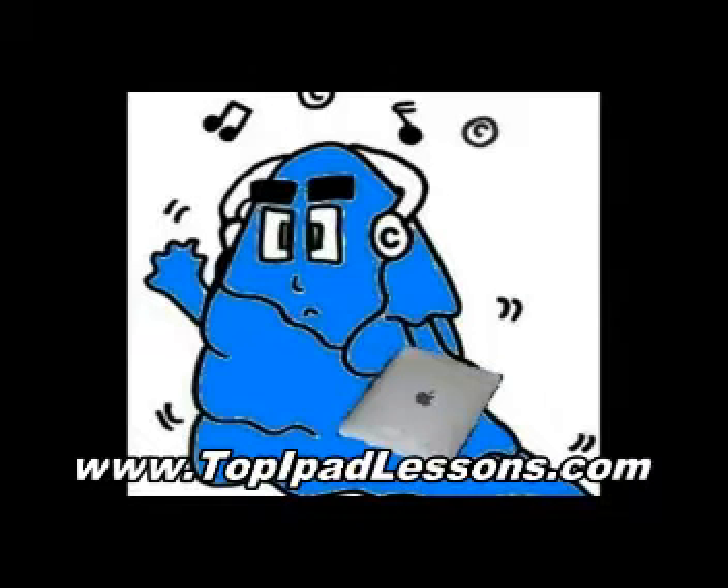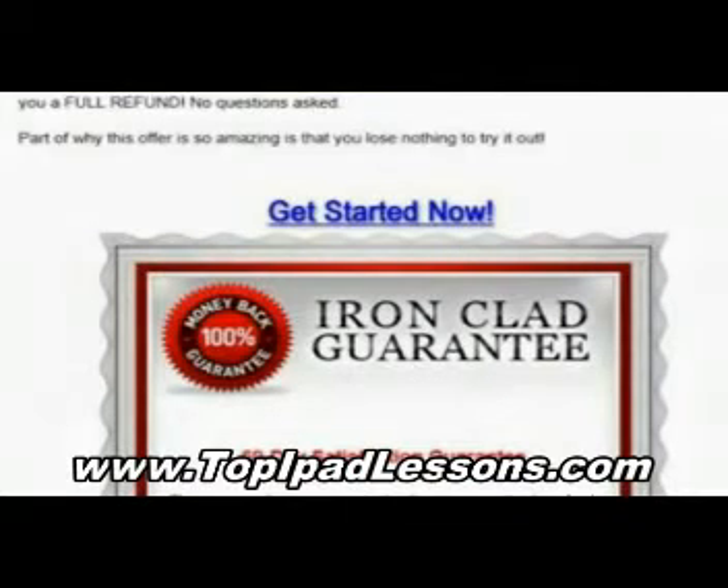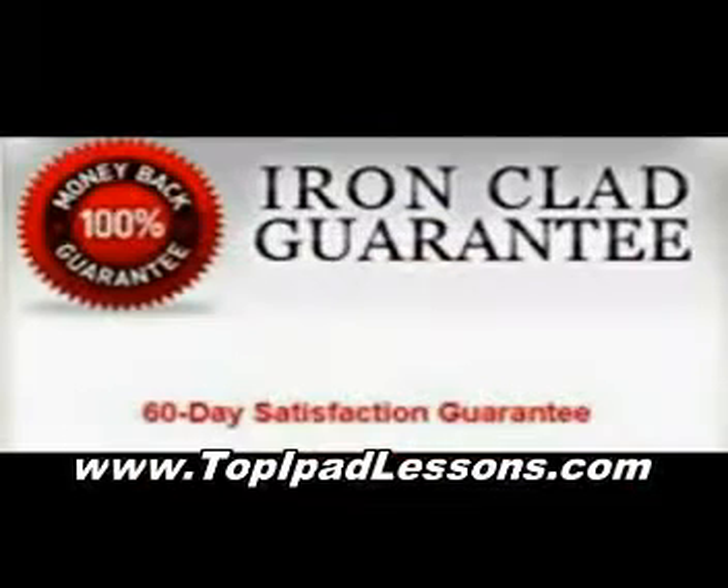The good thing is you only have to pay for it once. I paid the one-time fee that gave me a lifetime membership. So now if there's any future videos that come up or any updates to the iPad, I'm completely covered.